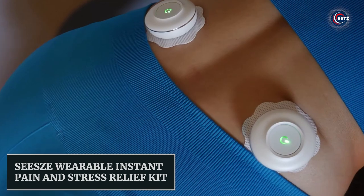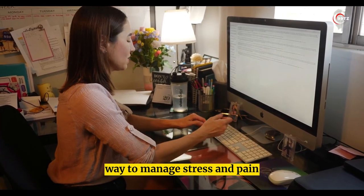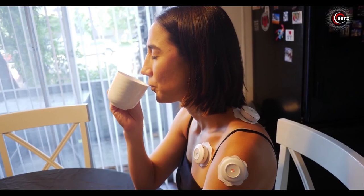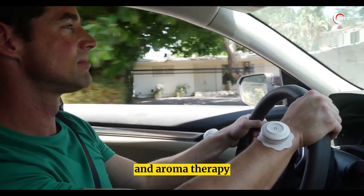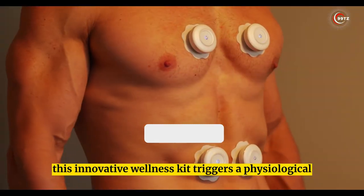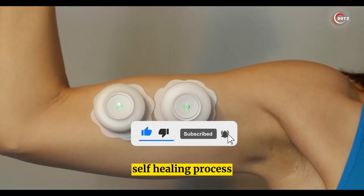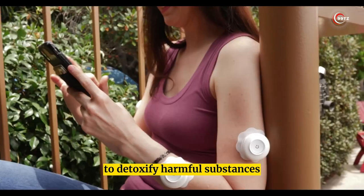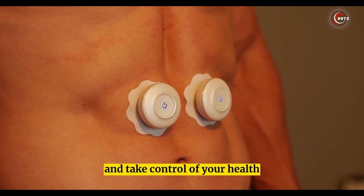Seize Wearable Instant Pain and Stress Relief Kit. Looking for an easy and effective way to manage stress and pain? Check out the Seize wearable instant relief kit — a three-in-one device that combines thermal therapy, far infrared therapy, and aromatherapy to improve your overall health. This innovative wellness kit triggers a physiological healing response, boosting the body's natural self-healing process, penetrating deep to detoxify harmful substances and soothe pain and stress.